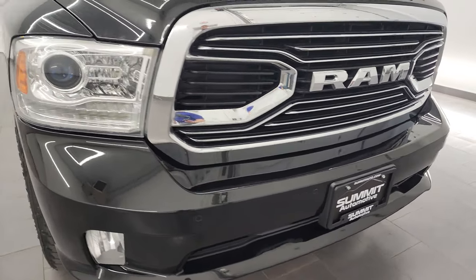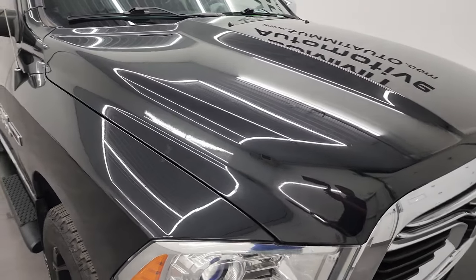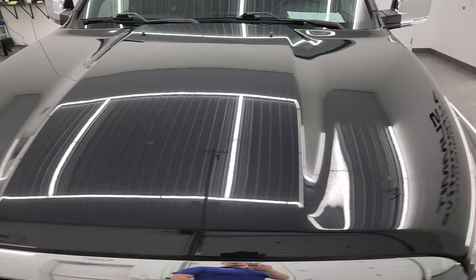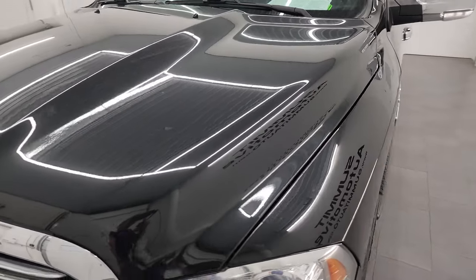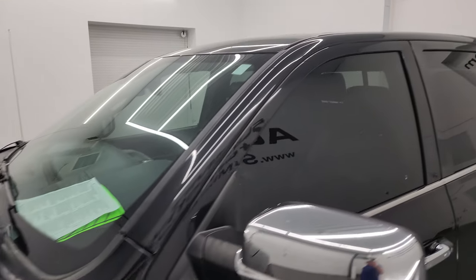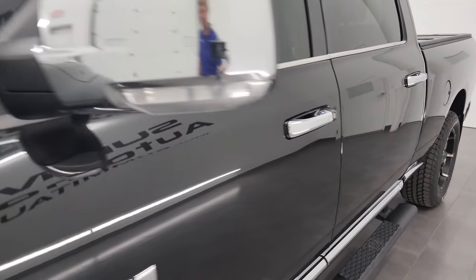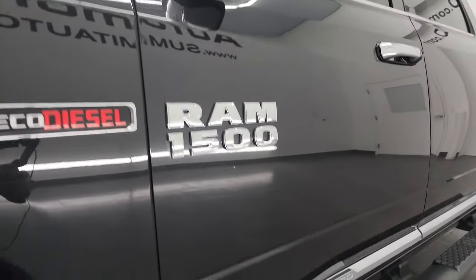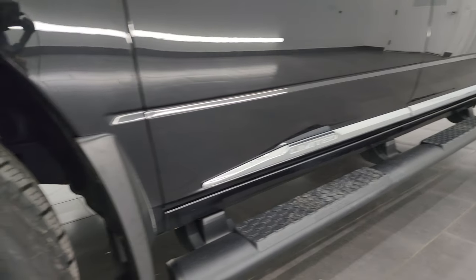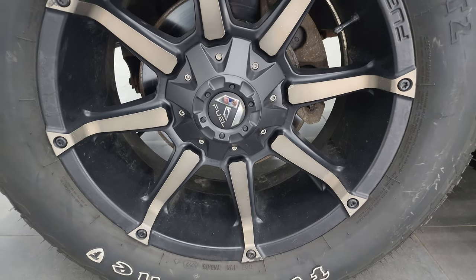I'm going to go all the way around in this video — inside, underneath — start it up and take a look under the hood to give the most accurate representation possible. Brilliant black crystal pearl color. I shoot all my videos in 4K, so if you have HD capabilities turn them on now, because it is your best way to check out the quality, condition, options, and cleanliness of the truck before seeing it in person. If you like the video, you can subscribe to my YouTube channel at youtube.com/summitauto — click the bell notifications to get updates on the videos I do each and every day, as well as having access to one of the largest catalogs of vehicle walk-arounds on YouTube.